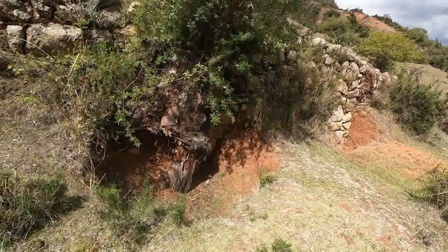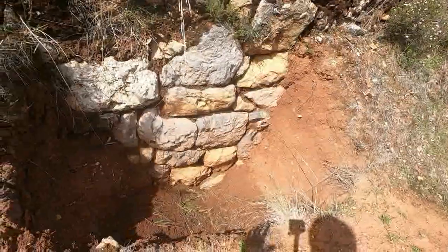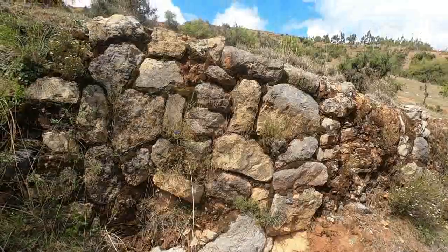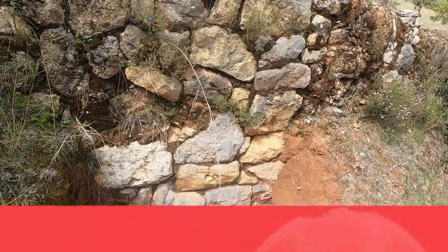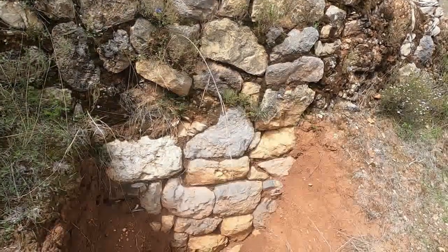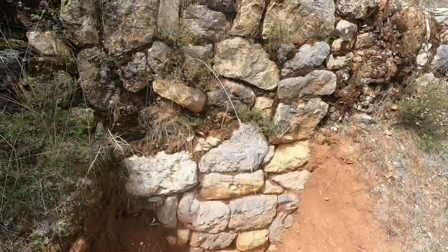Para que vean que las terrazas están soterradas: podemos distinguir la base de estas terrazas en la parte baja. La altura de esta terraza es más o menos de 2 metros. Pero esta es solo la parte visible en la superficie, porque estas terrazas son aún más grandes hacia el interior de la tierra. Hay una parte que fue cubierta con tierra, de una altura similar a la que aparece en la superficie.